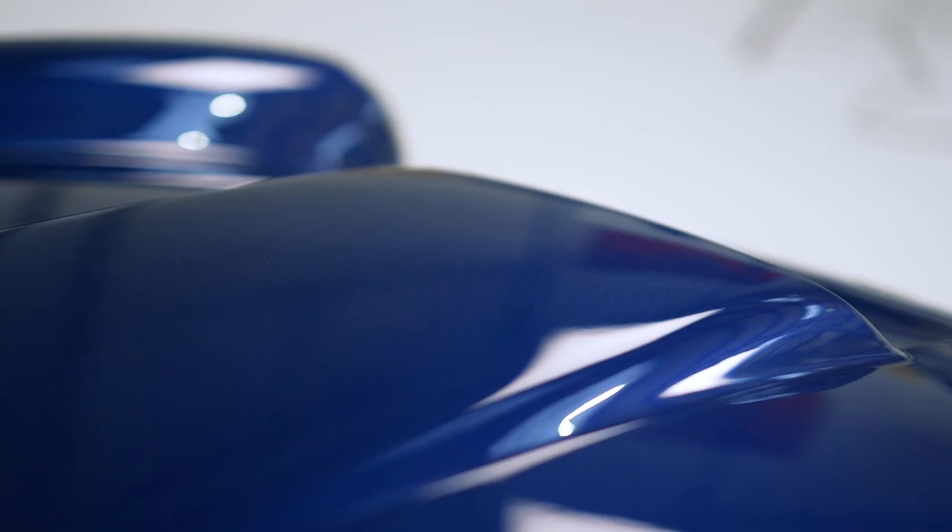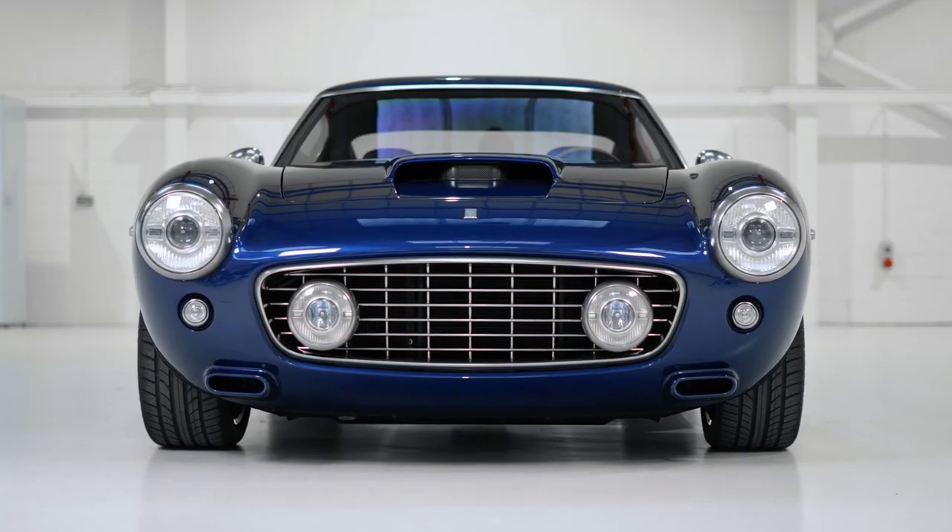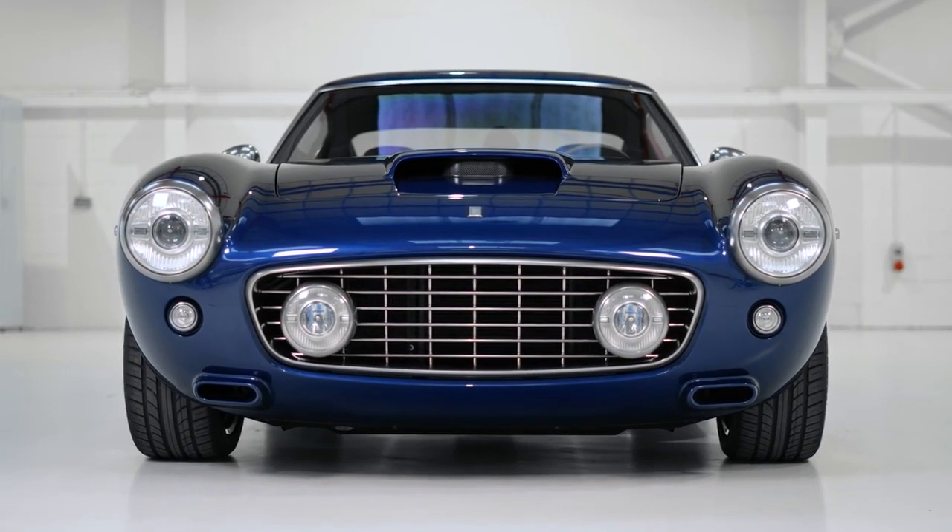The Short Wheelbase's classic lines reimagined car design from the golden age of motoring. Beautiful proportions and simple clean lines, but brought up to date with modern technology, bespoke lighting designed in house, and an exquisite attention to detail throughout.